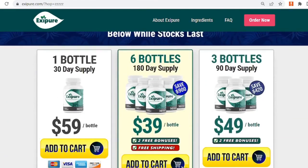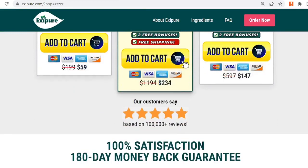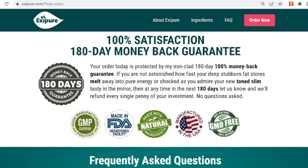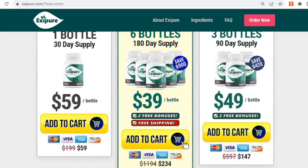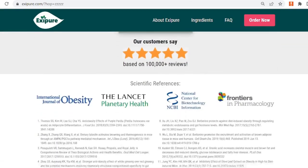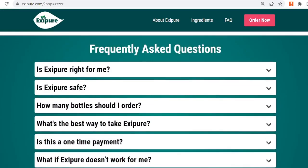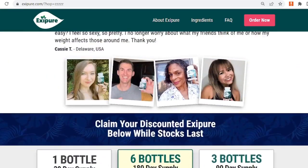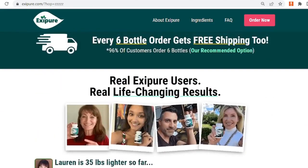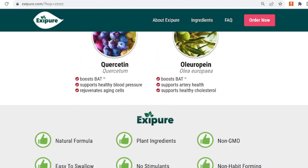Exipure is a unique weight loss supplement that works by stimulating brown adipose tissue. It is said to assist you in losing weight effortlessly without requiring you to follow a strict diet or engage in extreme exercise. Exipure is a brand new weight loss product that uses a multi-ingredient mix to help you lose fat quickly. It is the first weight loss brand to address the underlying cause of weight gain, which is low levels of brown adipose tissue. Exipure is made up of eight perfectly blended natural ingredients that have been clinically proven to work.